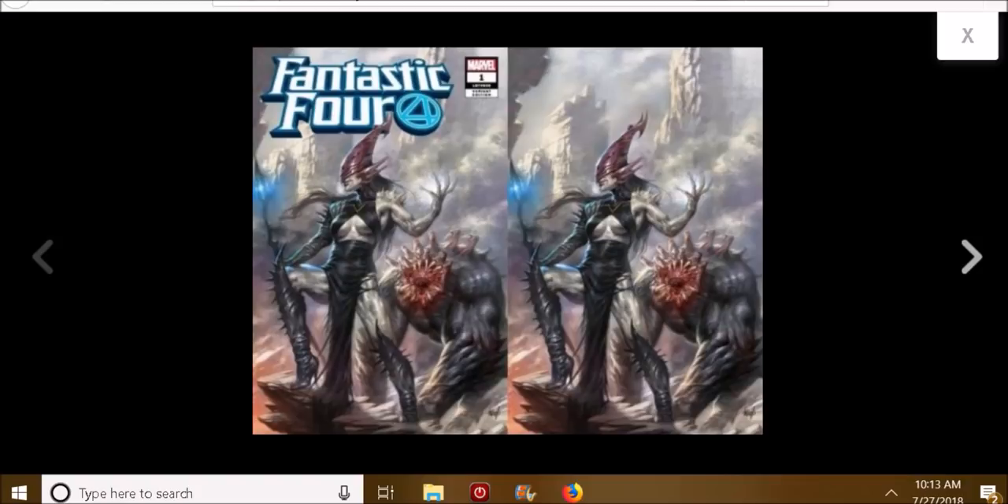Okay, so this is the new Fantastic Four, issue number one. This is a special type of variant — this is just like the one I showed the other day. This is the Lucio Perillo variant set. I heard something about it being from Comic Exposure. One person was mad at me for that, I don't know why. I'm not getting paid, but if you look at this cover, how do you not want to get this book?